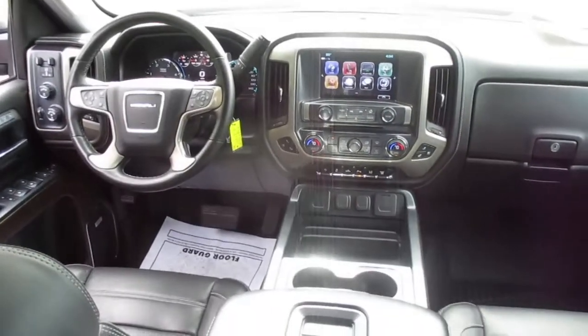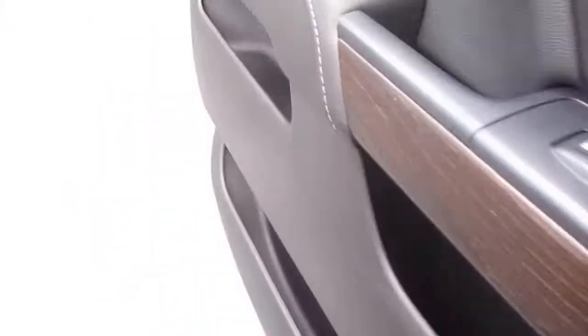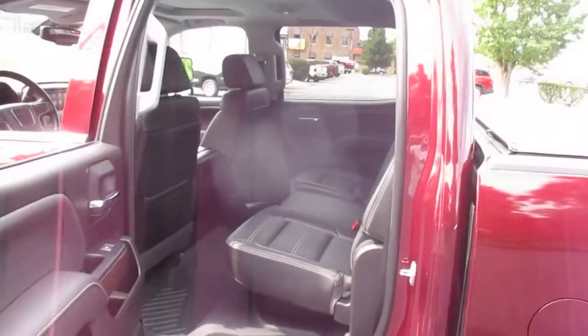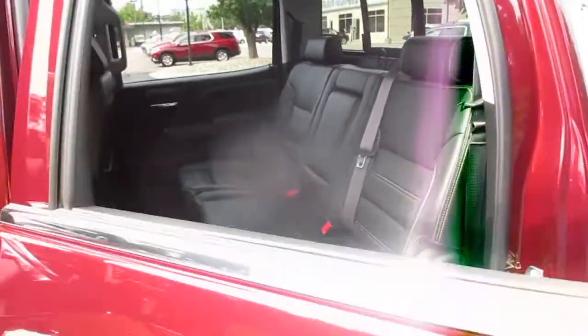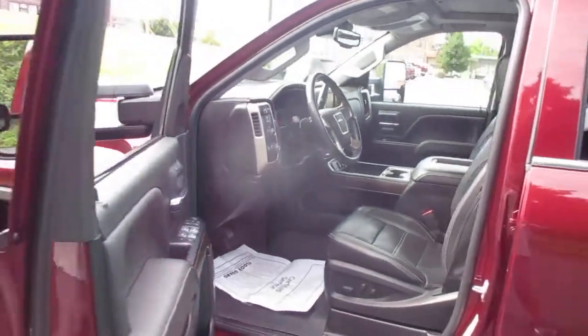Features also include front and rear park assist, Bose premium sound system, wireless device charging, XM satellite radio capable, OnStar capable, and OnStar 4G LTE Wi-Fi hotspot capable.